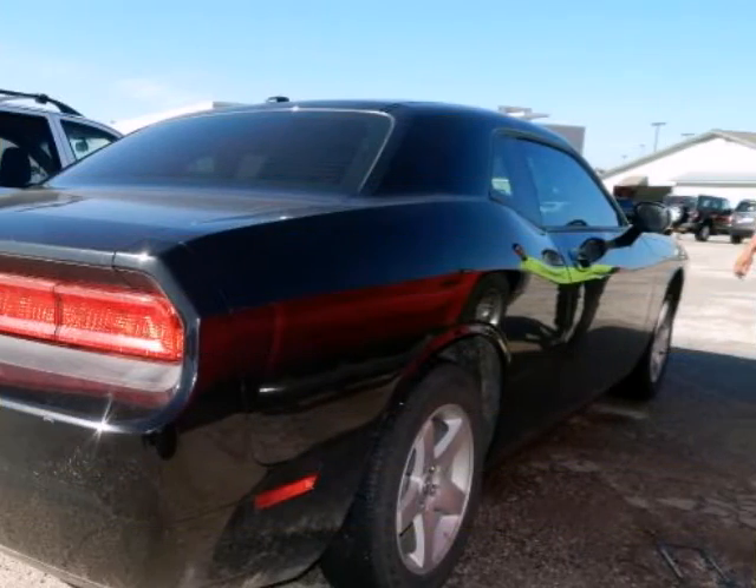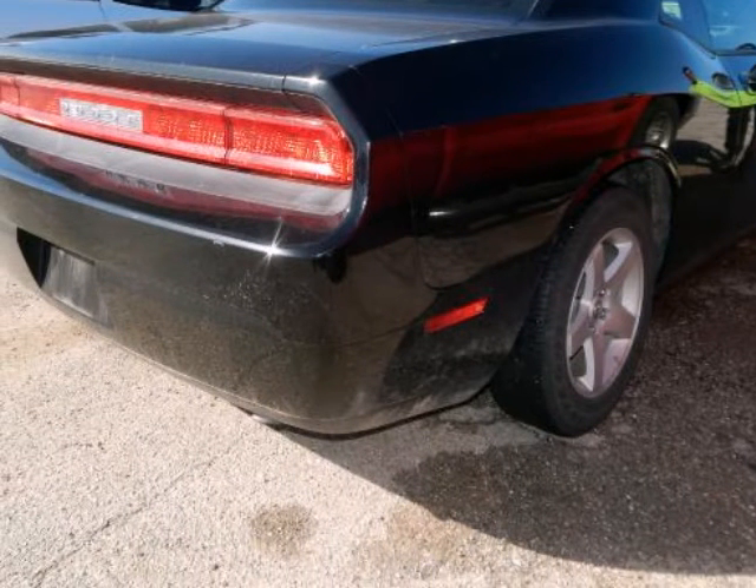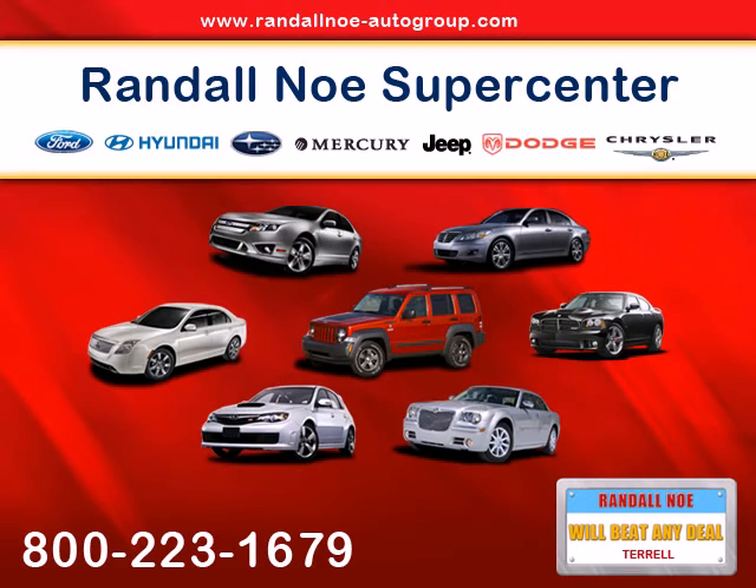This 2010 Challenger is for Dodge fanatics who are hunting for that great deal — one owner. Dodge Certified means you not only get the reassurance of a...